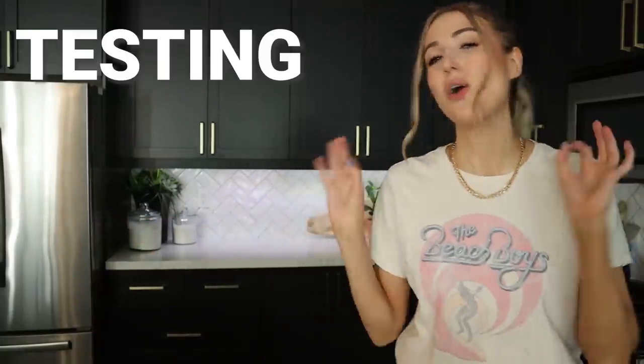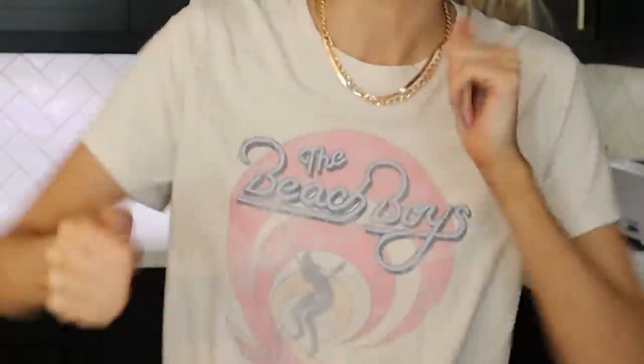Hey guys, welcome to the corner of my kit. Today I thought we could do a video that I do a lot over on my Rachel's channel, which is testing overly sponsored products. This is where I buy a whole bunch of products that I see in ads on Instagram or see sponsored a lot, and I want to test them out and just see what the fuss is about, if they are worth it in my opinion.